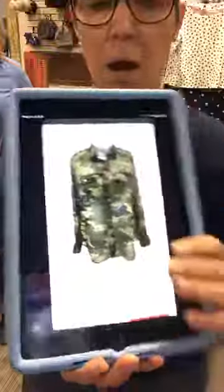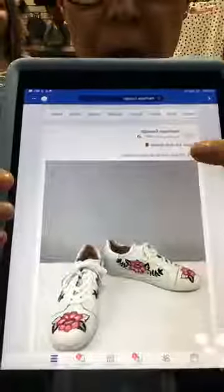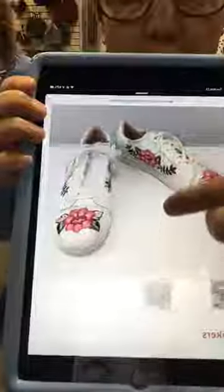It takes you right to the website and you can purchase right there. The other thing we've been doing on our Facebook page — the page we're on right now — we've started posting pictures with a link for you guys to click on. That link takes you right to our website as well. For example, these Kate Spade tennis shoes have a link right here; when you click it, it takes you to our website showing more pictures, a description, the size, and the price.